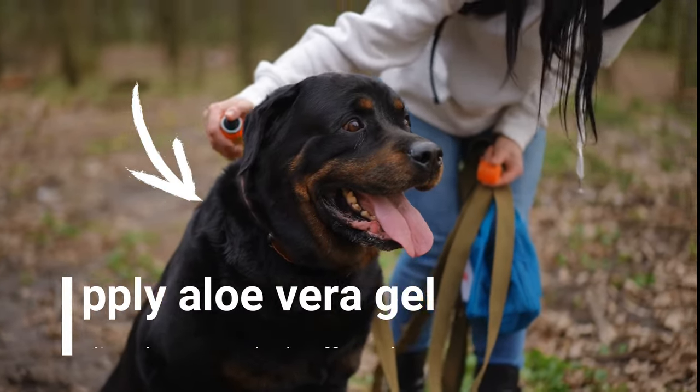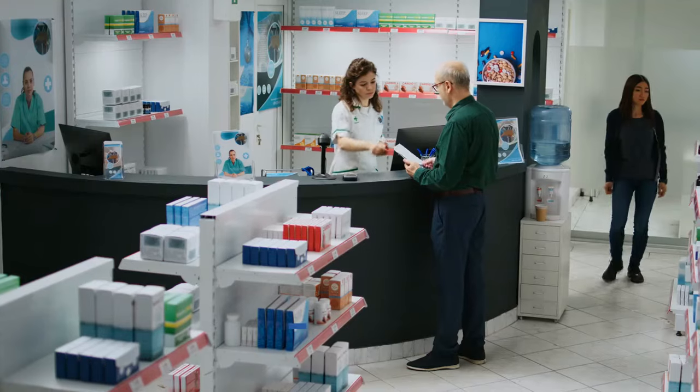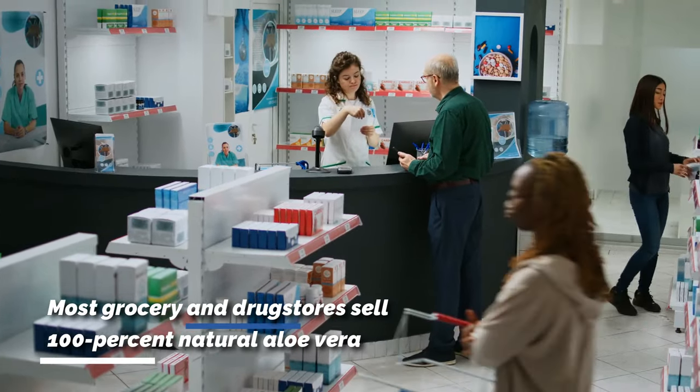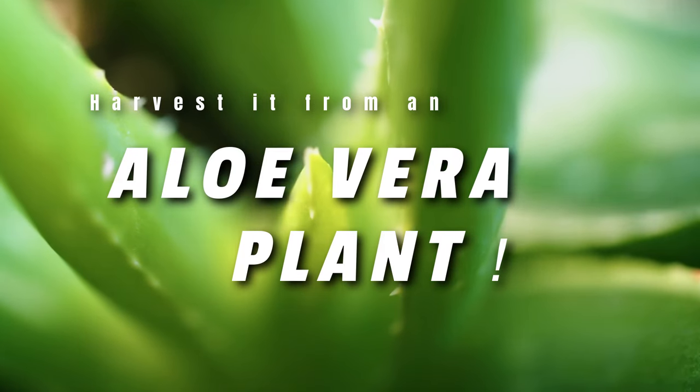You can apply aloe vera gel directly to your dog's affected spots. Most grocery and drugstores sell 100% natural aloe vera, or you can harvest it from an aloe vera plant if you have one at home.